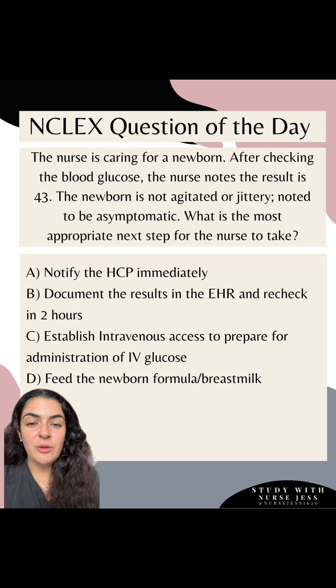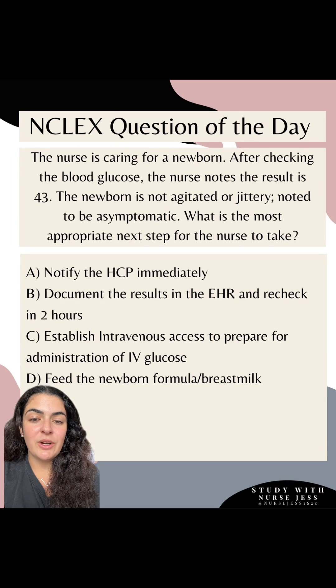Next, note that the newborn is not agitated or jittery. Those two words are key for NCLEX — whenever you see them, you're going to think hypoglycemia. So I know that this newborn is asymptomatic for hypoglycemia.